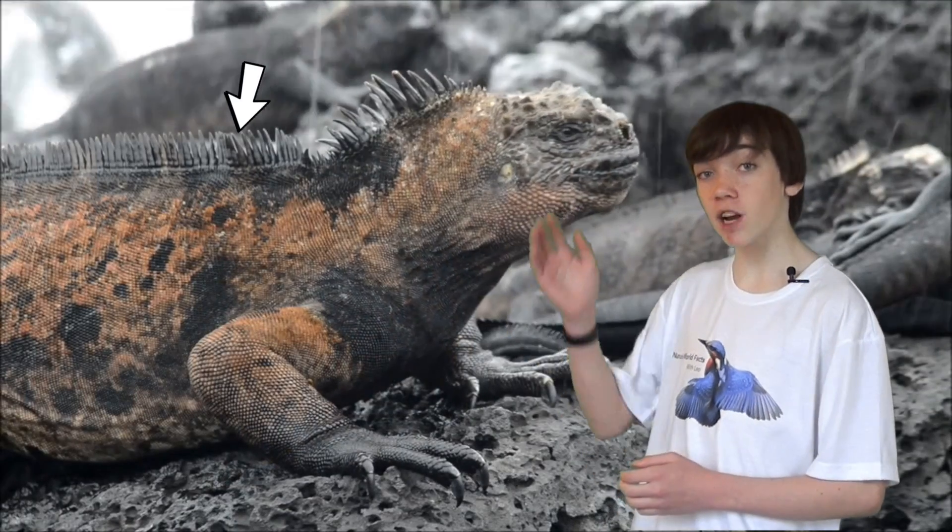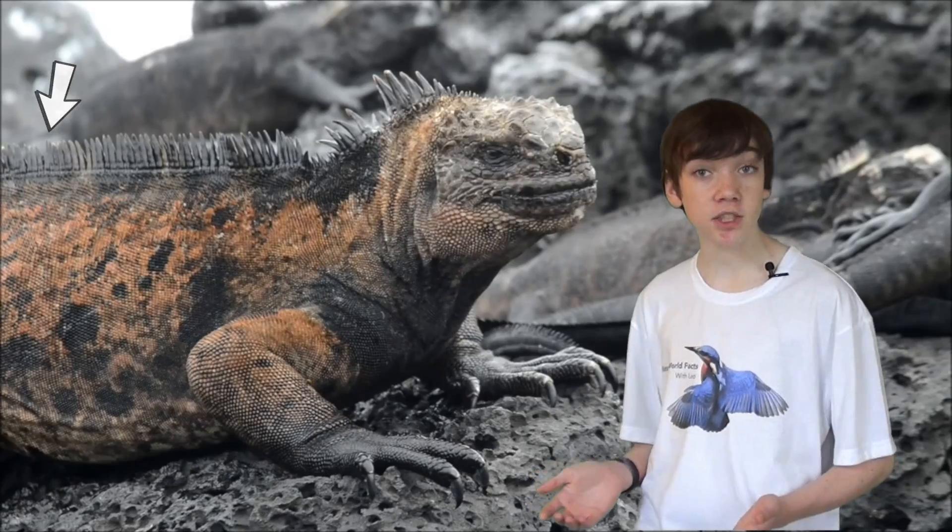The colouration of this Iguana ranges from black to light grey. Their darker colours help absorb the heat of the sun when basking. They have short spikes running down their backs to deter predators and rivals.